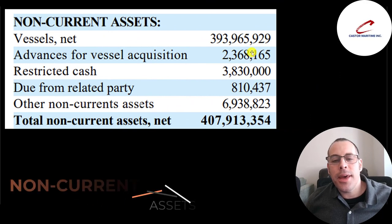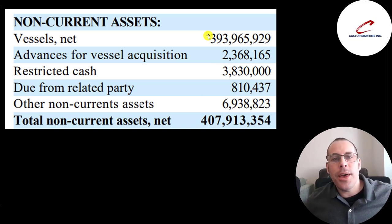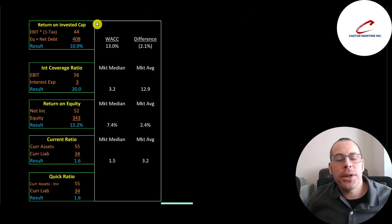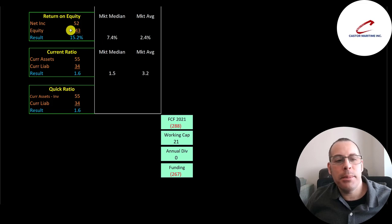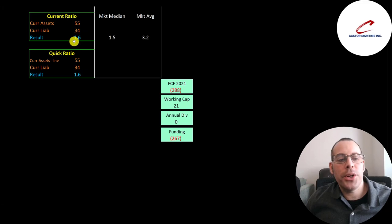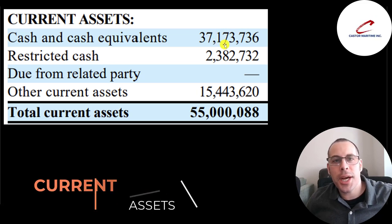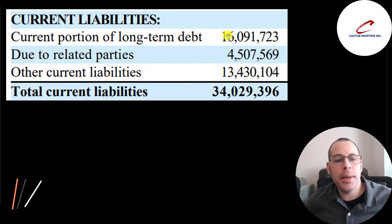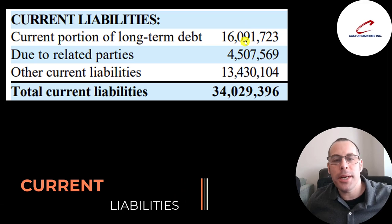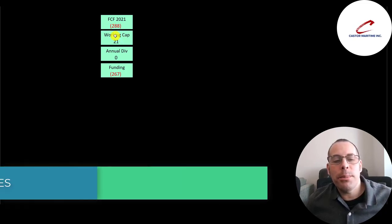They have nearly $400 million of vessels on their balance sheet. When they buy a ship, they put the entire value on the balance sheet and depreciate it over 20 years. Their return on invested capital is 11%, they can cover interest payments with operating income 20 times, and they have a high ROE of 15%. They have a good current ratio and quick ratio of 1.6. Current assets include $37 million of cash, $2.4 million of restricted cash set aside for specific purposes like acquiring another vessel, and $15 million of other. Current liabilities include $16 million of debt, $4.5 million due to other parties, and $13 million of other. Their 2021 free cash flow was negative $288 million, but assuming they don't buy many more vessels in 2022 they should have positive free cash flow, with $21 million of working capital.